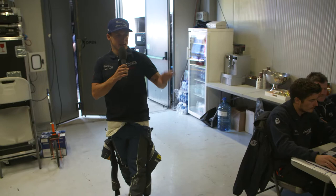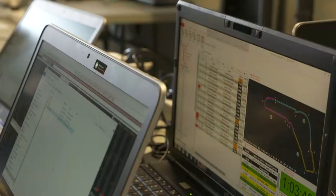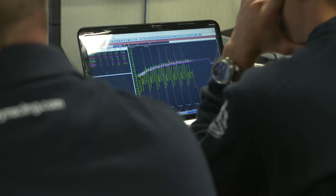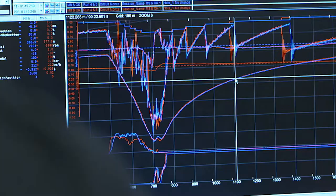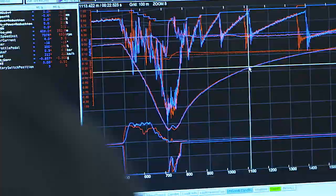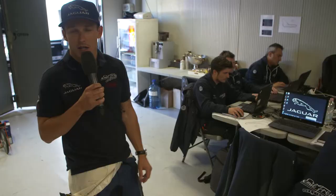Here we are in the garage, right behind the car, where all the engineers are sitting. On the left we have the engine guys making sure our engines are running properly. Here is Marco going through the data with the data engineer — looking at what happened in free practice and where he can improve. It's very crucial to sit down with the engineers and see where you can improve.